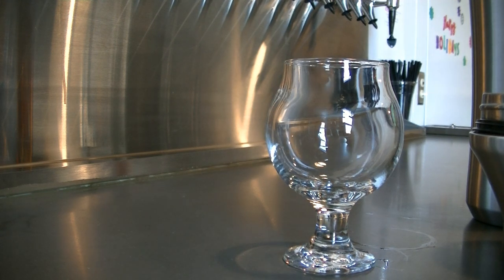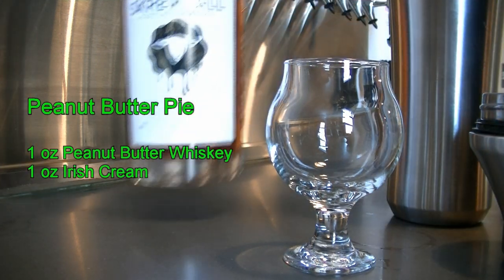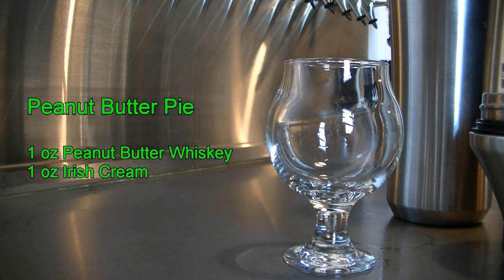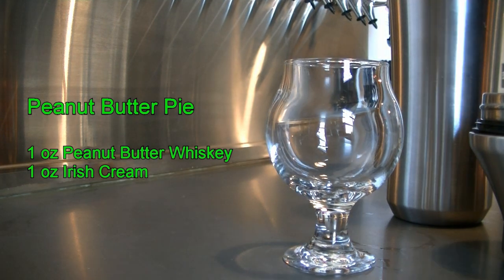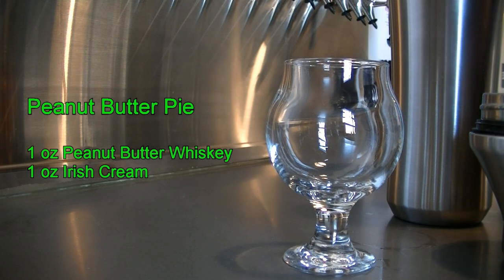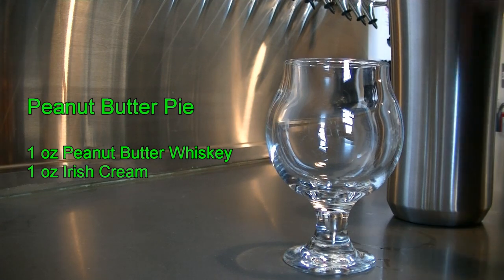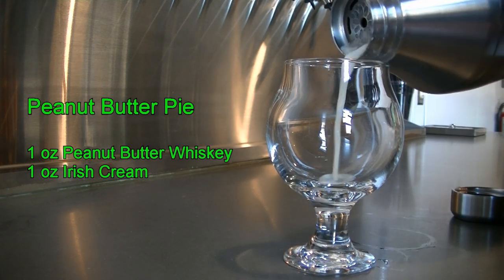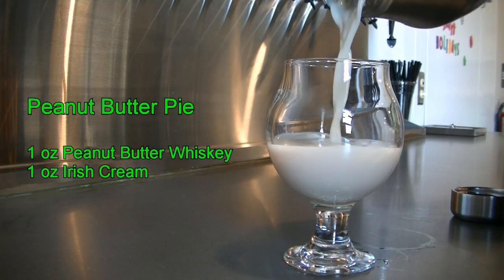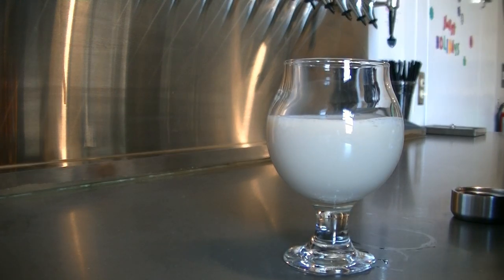This next one is called the peanut butter pie shot. You're going to need your mixing tin with ice. Put about one ounce of screwball in that, and on top of that, one ounce of your Baileys or Rum Chata. Give it a good shake, take off the top and strain. And there you have your peanut butter pie shot. And it is delicious.